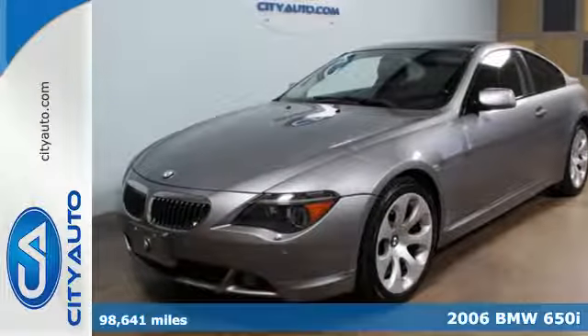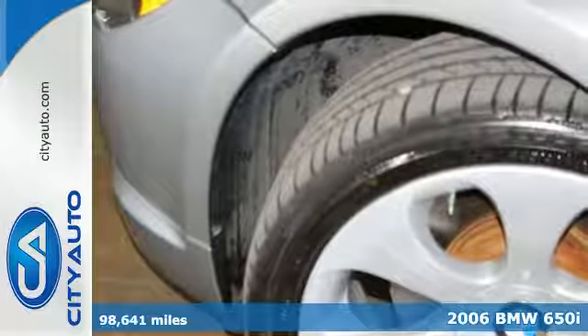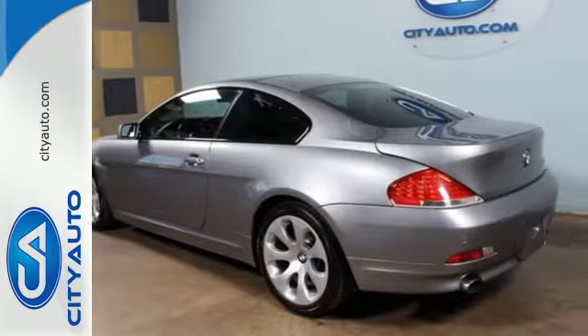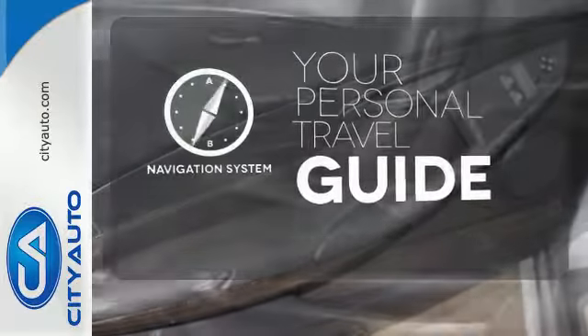Here's a 2006 BMW 6 Series. This 6 Series comes standard with fog lights, multiple airbags, run-flat tires, and four-wheel anti-lock brakes. It comes with the navigation system to easily guide you to your destination.